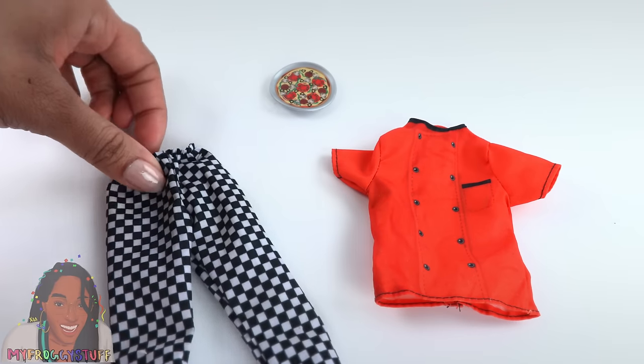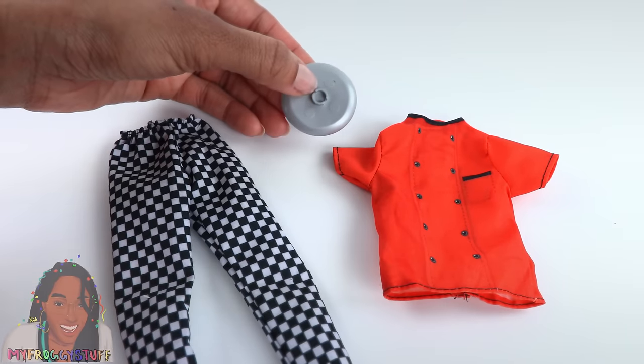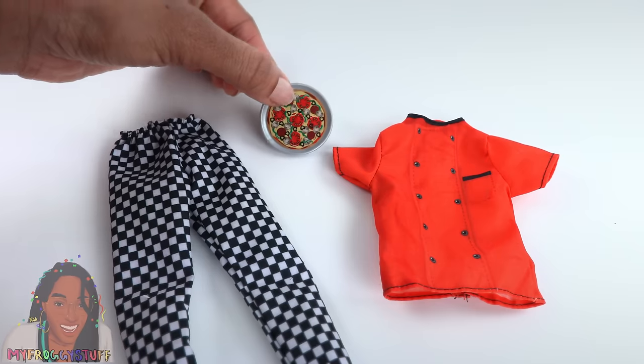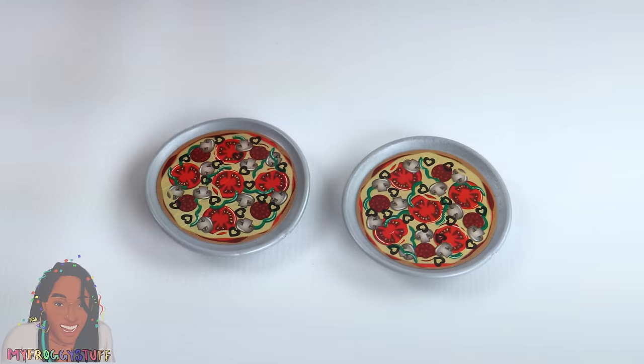You get a top, black and white pants, and a pizza. The pizza has that little peg on the bottom that allows it to stick onto Barbie furniture. Since I got more than one pack, I got more than one pizza.